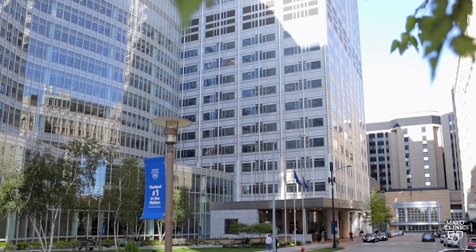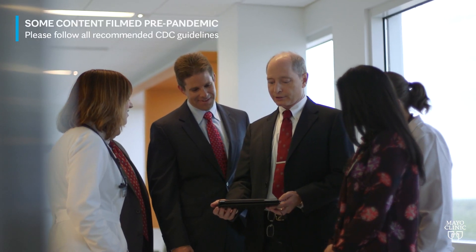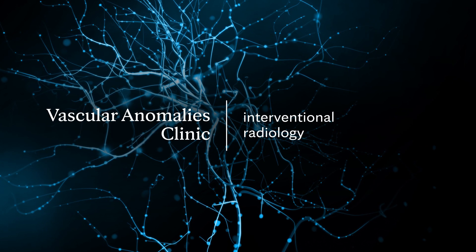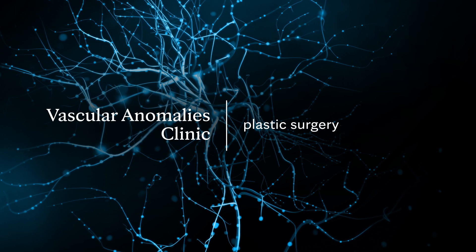We actually have an excellent vascular anomalies clinic here at Mayo, which is a multidisciplinary practice involving dermatology, interventional radiology, interventional neuroradiology, ENT, and plastic surgery.